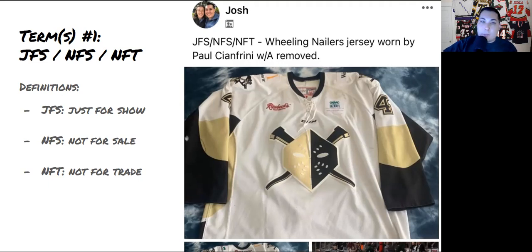There's also a bonus term: 'W/A removed,' which means the alternate captain A has been taken off the jersey by the team. It could have been removed for various reasons — for example, if the alternate captain got injured and another player wore it for a few games, then the alternate captain came back. You can still see the outline of the A on the jersey, but it's no longer on there.